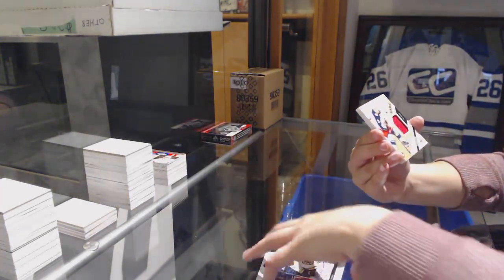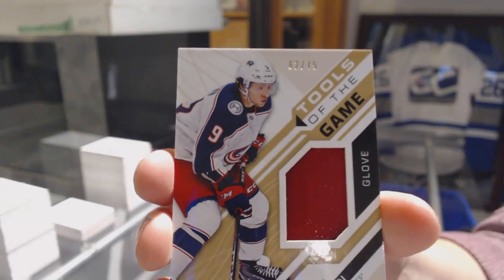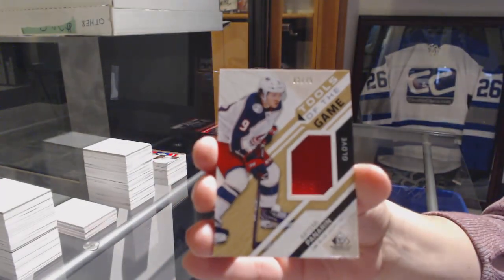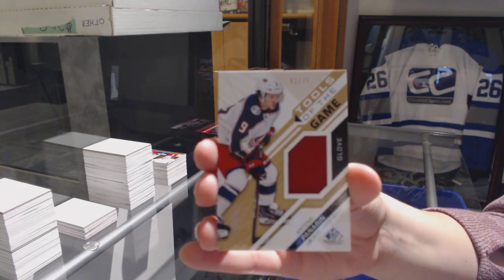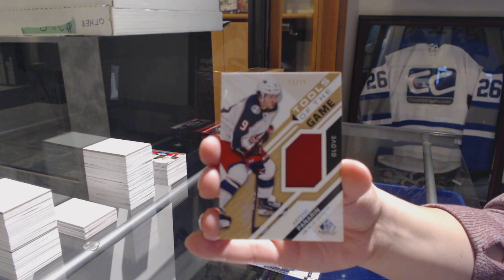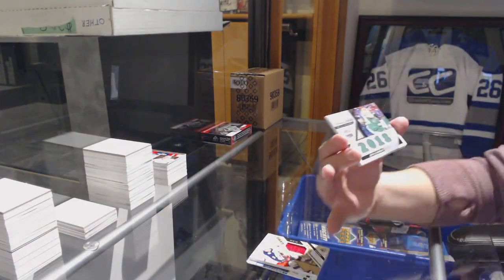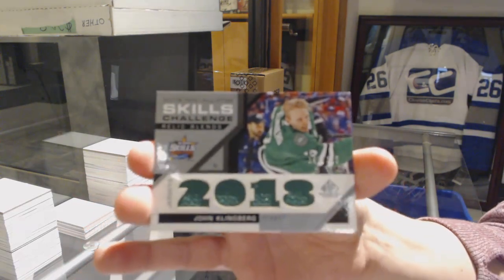Tools of the Game glove for the Blue Jackets, number to 75, Artemi Panarin. Skills Challenge Relic Blends, number to 125 for the Stars, John Klingberg.